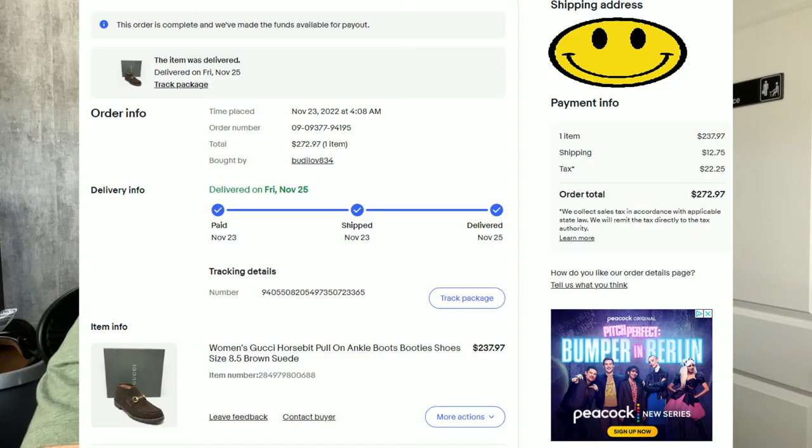Coming in at number one is a pair of women's Gucci horse bit pull-on ankle boots. These also came with the box, and for their age — they were very vintage — they were in excellent, excellent condition. The suede was pretty much immaculate. They sold for $272.97. We paid $72.17 for them, which was a steal. After fees and shipping, we were left with a profit of $139.77.